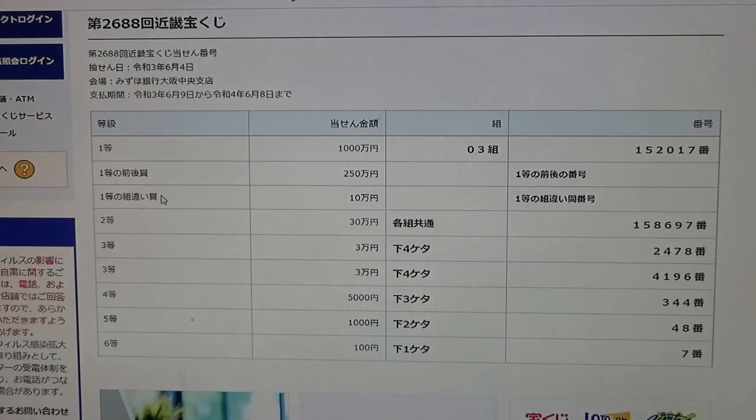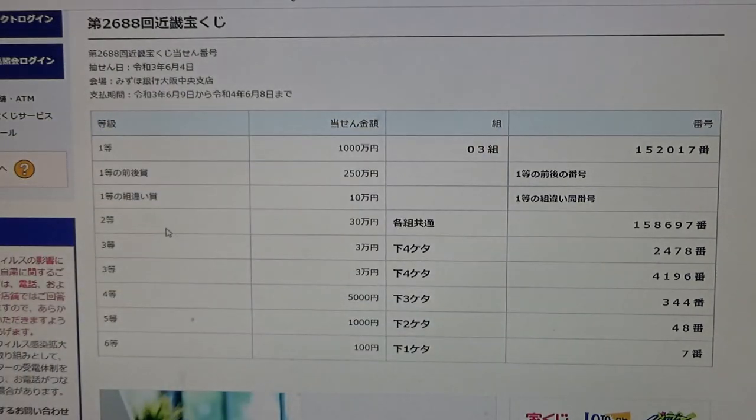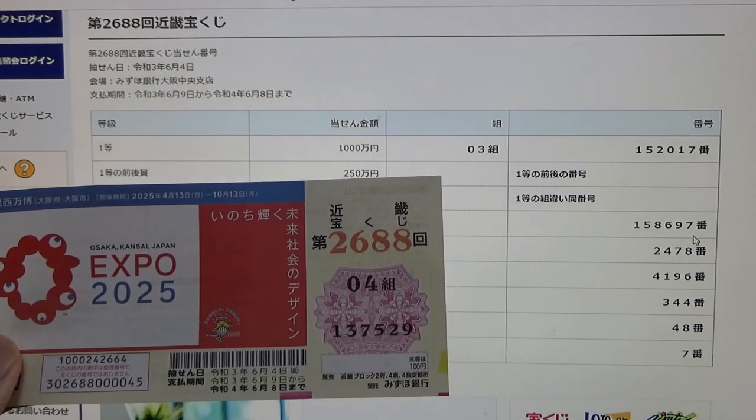To win the third first prize, Jumun-en, this Japanese means that you can have any grouping number, but you must have these exact numbers in the exact order: 152017. I lost. To win the second prize, Sanjumun-en. No good — 137529, no good.